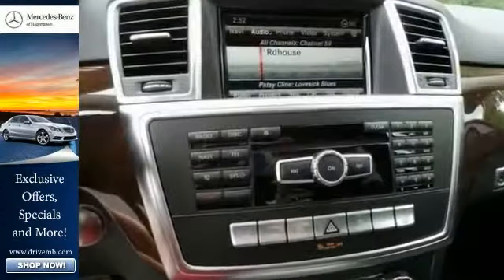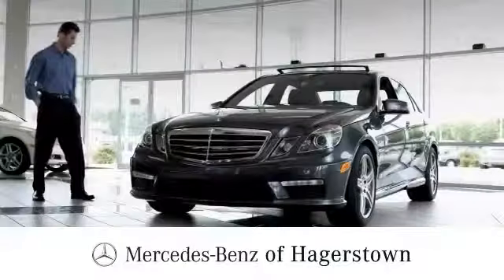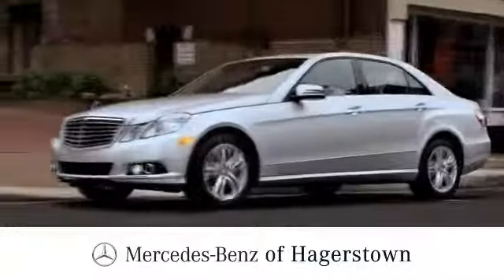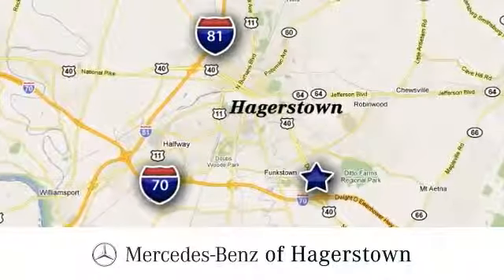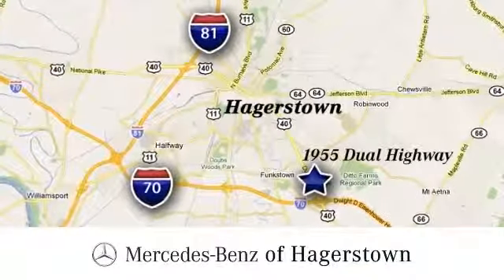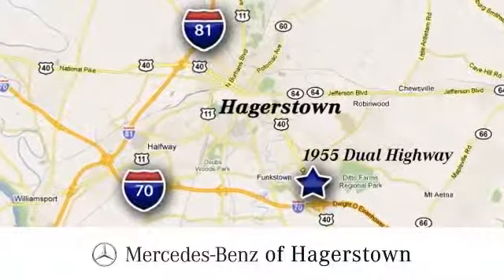Stop in and see it for yourself today. At Mercedes-Benz of Hagerstown, experience uptown luxury, hometown service. Come see us today — we are conveniently located at 1955 Dual Highway in Hagerstown, Maryland.